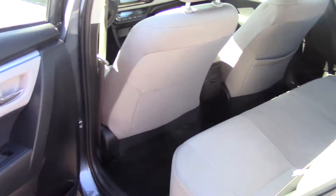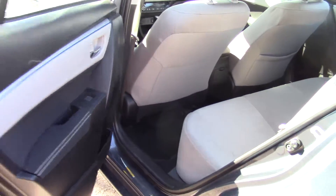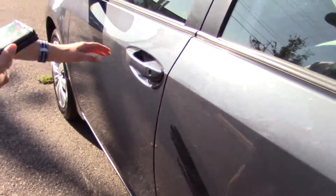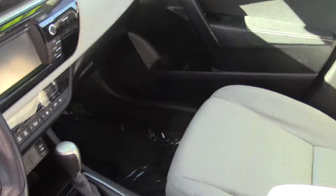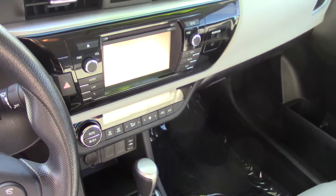The exterior paint color is like a blue-gray and the interior matches it really nicely. The black carpet won't show as much wear over time, and the nice light grey cloth interior.